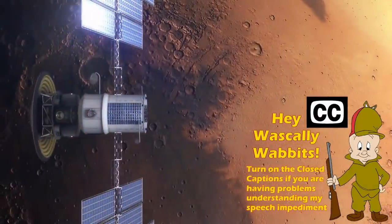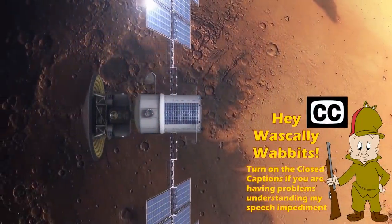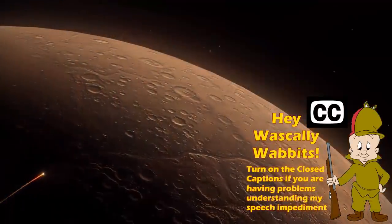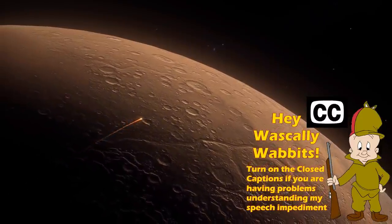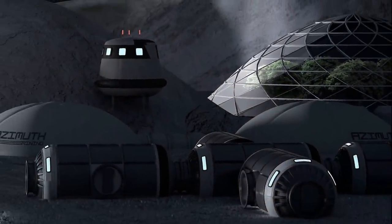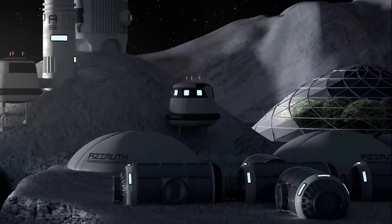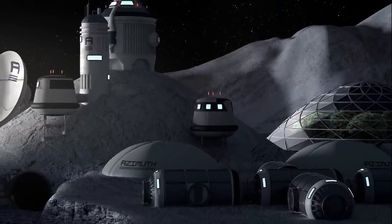Today we are looking at Kardashev II Construction Methods, and to make things even better, Frasier and I have been joined by artists Kevin Gill and Sergio Botero who are going to show you some visions of what some of these projects might look like. Now with no further ado, let's return to tips from Type II Engineers, already in progress.